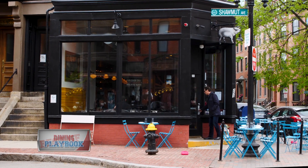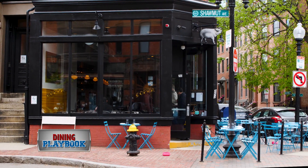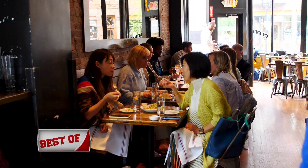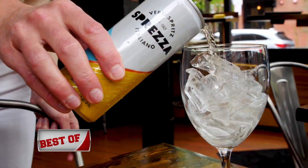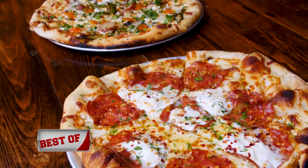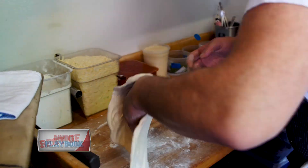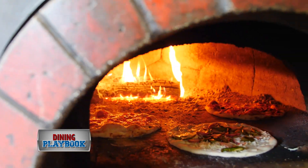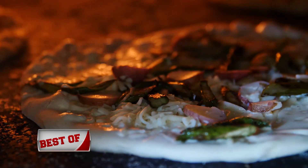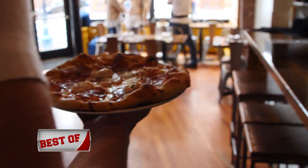Every inch of Boston's South End is filled with charm, and Coppa, the small corner enoteca, is no exception. From pizzas to cocktails, everything at Coppa is crafted with precision. We do 12-inch pizzas, cooked in a wood-burning oven, which imparts a lot of flavor on the dough. We take a lot of pride in the toppings we put on our pizzas — all sorts of different fun stuff that is a little bit out of the ordinary.